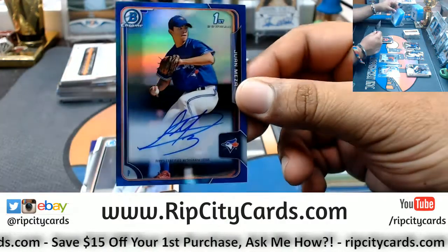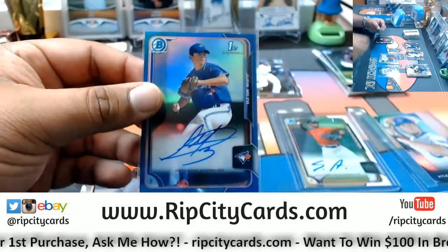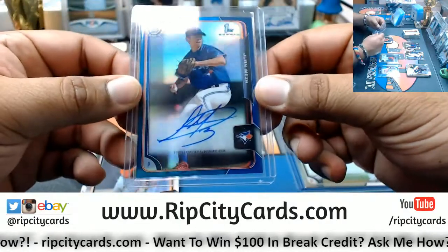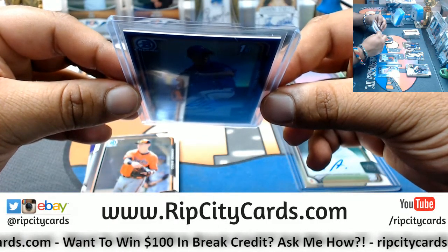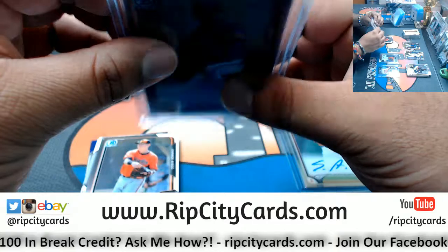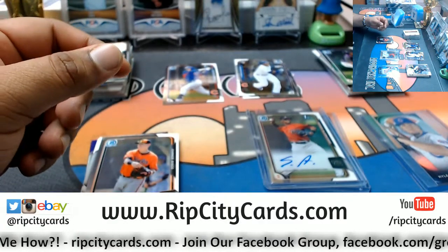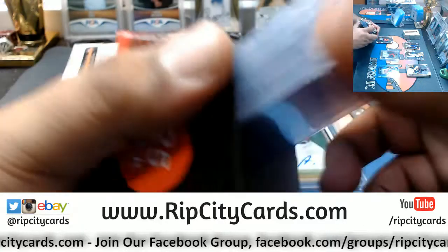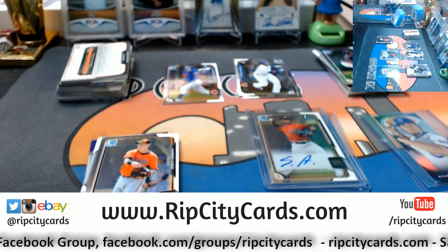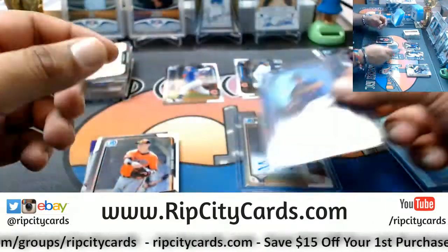For the Blue Jays, Juan Meza — the autograph. Right, Big Rick? It's a nice looking card. First Bowman, Juan Meza, Blue Jays. Numbered 128 out of 150. Good call, Notorious. I need to grab some top loaders. The 75s are decent but it's not exactly the right fit.